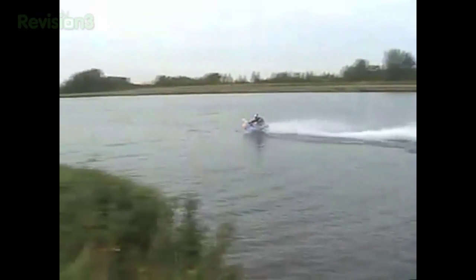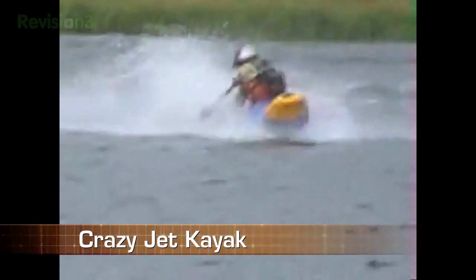It's a world record for this next Joe Genius: Sean Baker, who strapped a jet engine to his kayak. And guess what he's calling it? The crazy jet kayak. How long did you spend on that one, Sean?